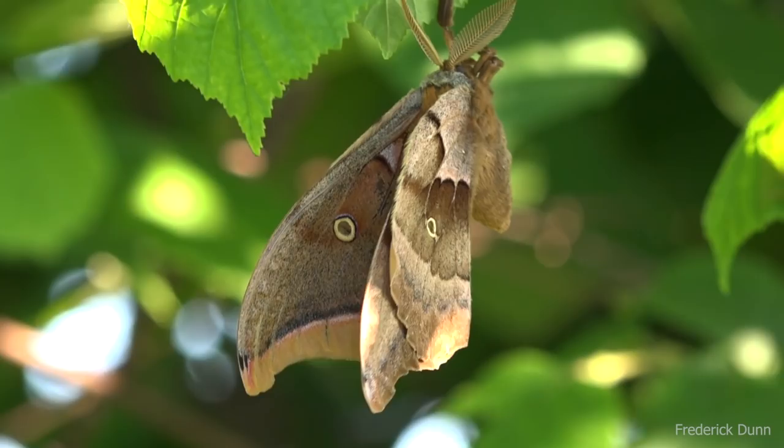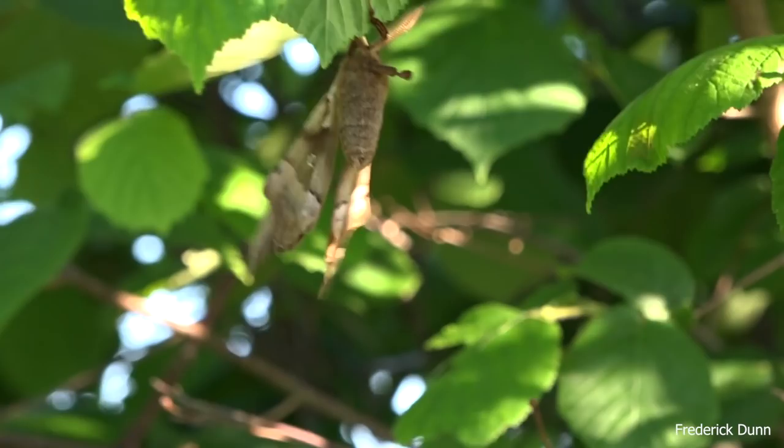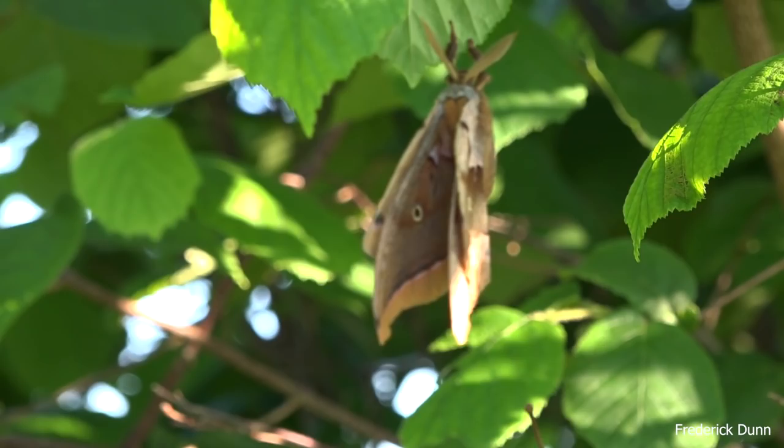Today I'm going to share something special. This is a nice big moth that I just happened to come across - it's known as the Polyphemus moth, here in the United States. It's found across the country, so they are fairly common. Most people probably just don't notice them.